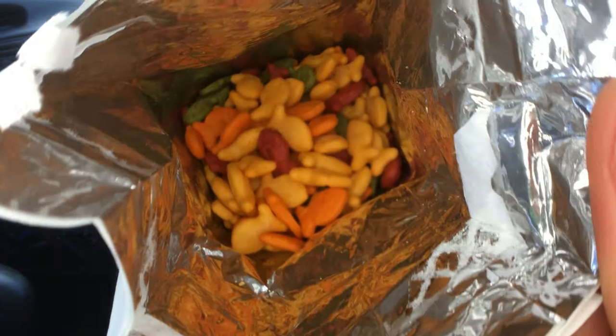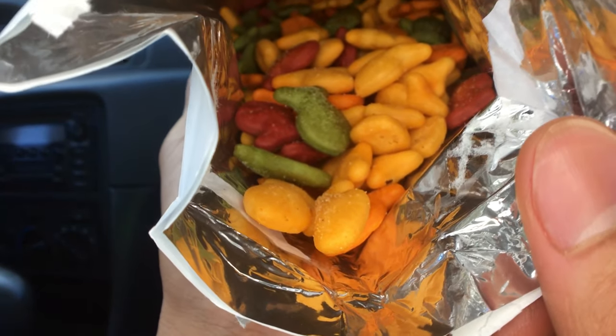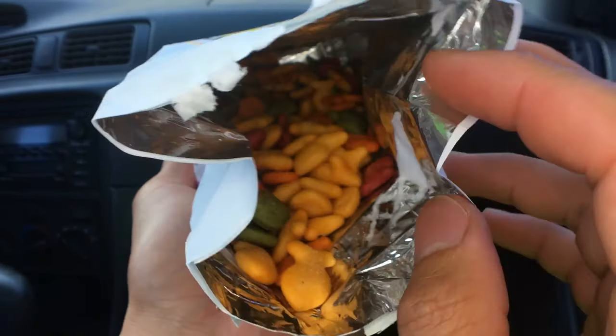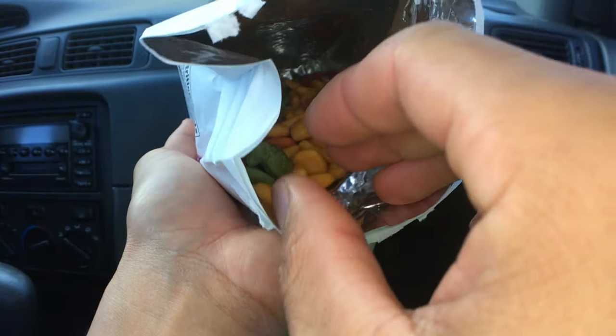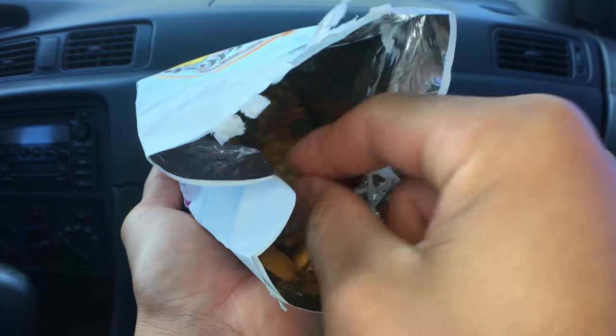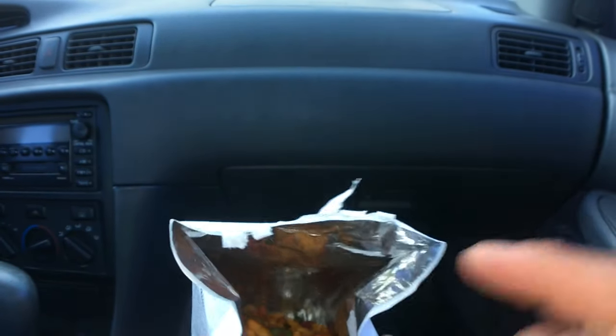Wow, that's pretty. Whoa, we have yellow, green, and purple? Or red, I think? Let me try to get it. Yellow, orange, green, and purple?